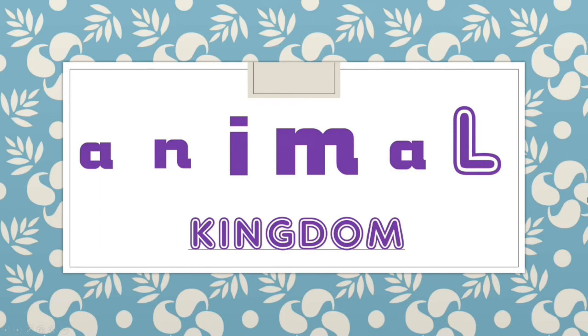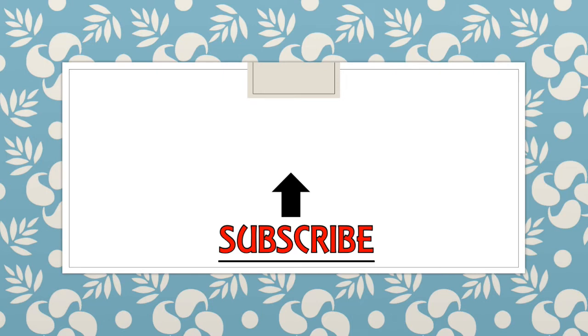That's all for today. I hope you learned something new from this video. If you did, don't forget to subscribe and watch more Animal Kingdom videos.